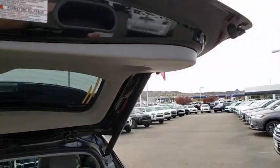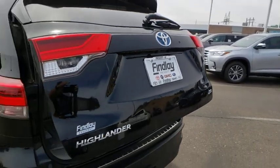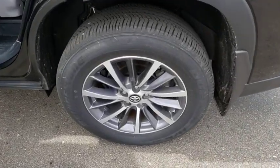Here are some of this vehicle's great options: traction control, navigation system, power liftgate, power passenger seat, dual airbags, alloy wheels, power steering, four-wheel disc brakes, trip computer, electronic stability control, CD player.